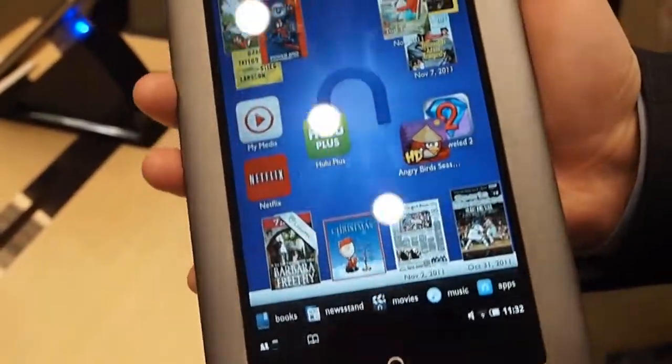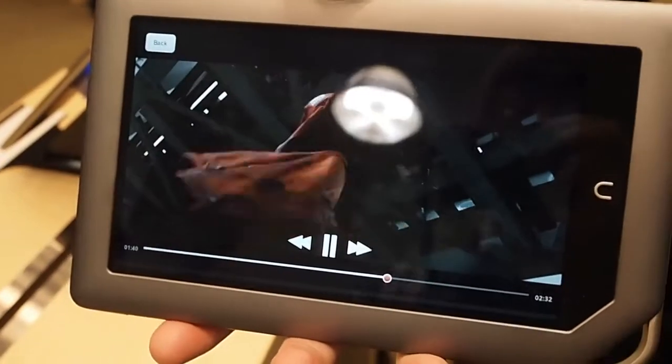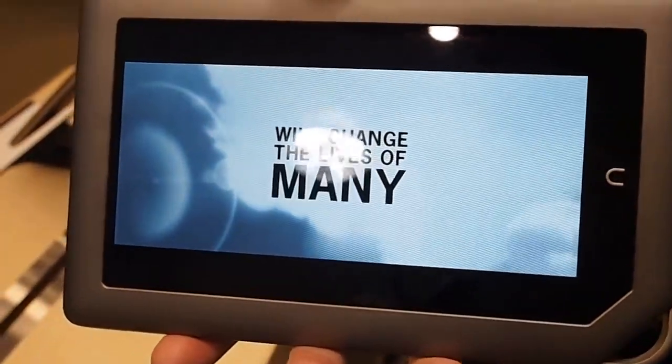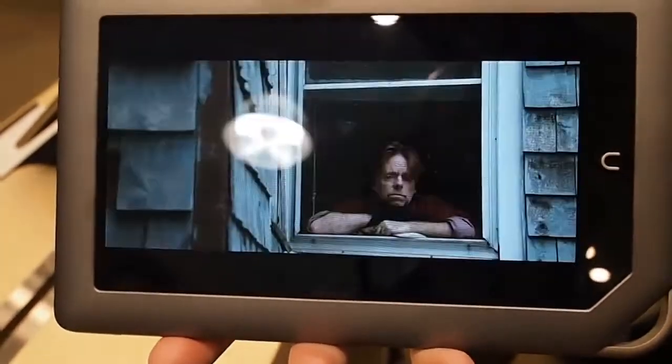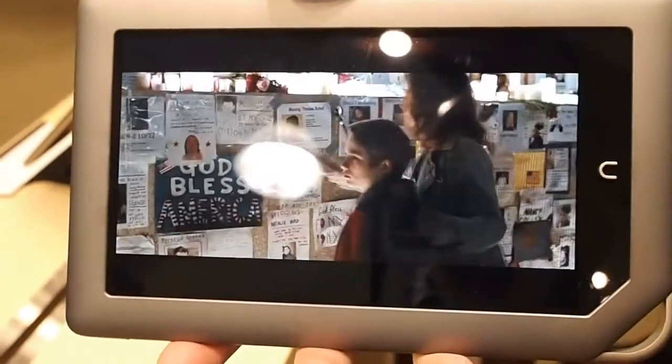You've also got the ability to sideload your own experiences — so I'll say my videos. Is this streaming 720p? This is local. Yeah, but we were streaming Iron Man a moment ago via Netflix, which is pre-loaded.